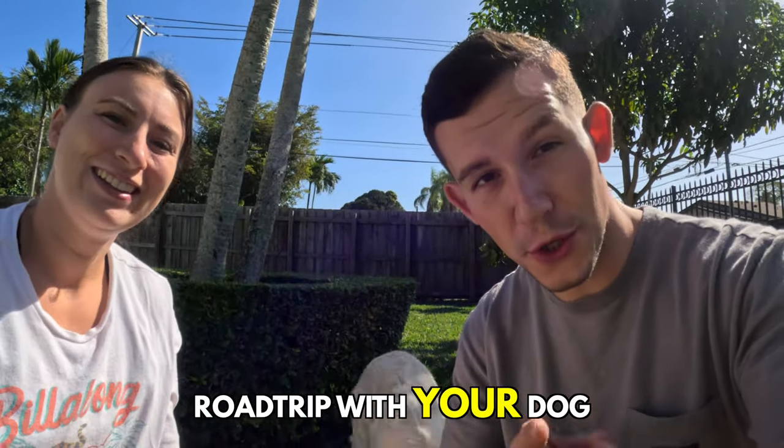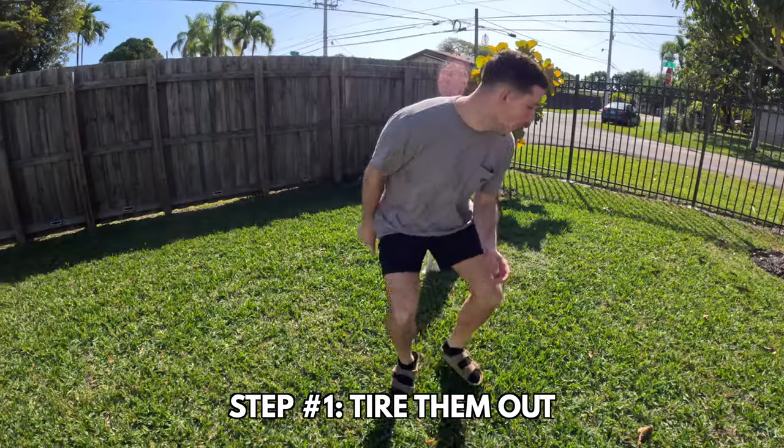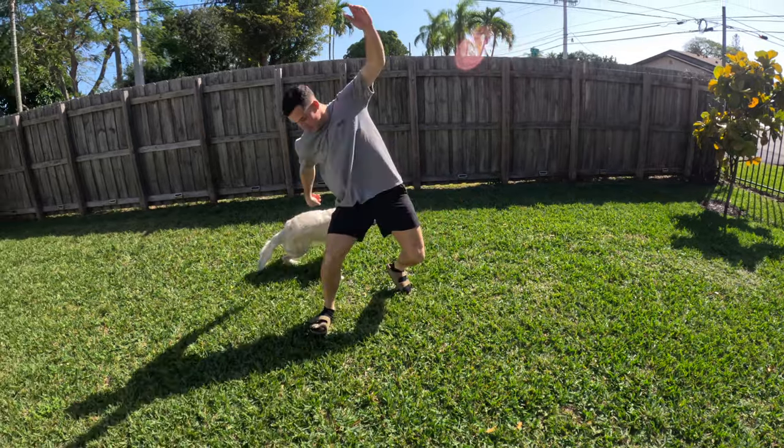In this video we're going to show you how to road trip with your dog. Step number one is to tire them out so they sleep as much as they can for the first part of the road trip.